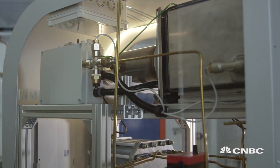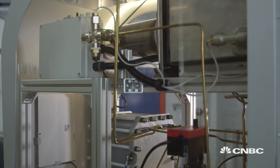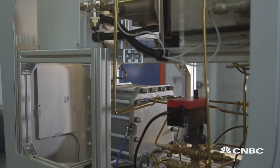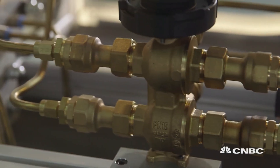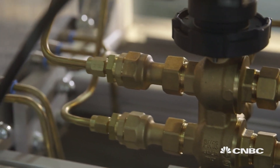In standard boilers you have carbon dioxide in the exhaust, but also nitrogen oxides. Our boiler is better because it's a real zero-emission system.